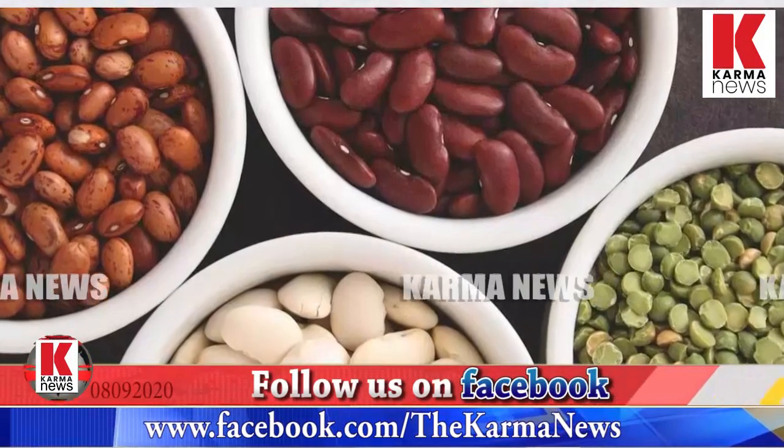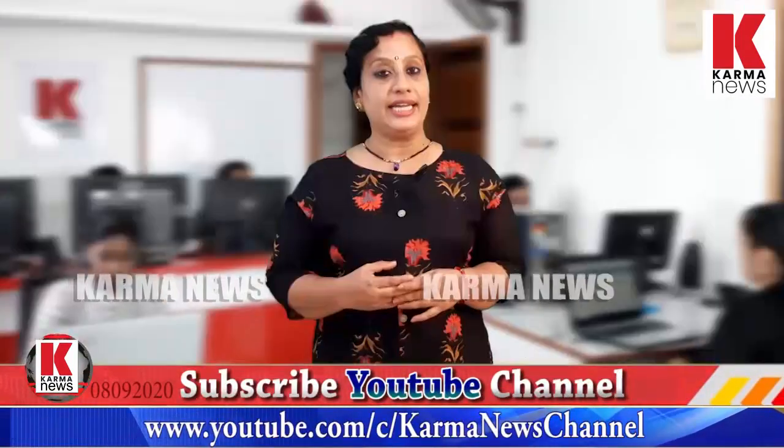Vitamins, minerals, and fiber are all present in beans. Omega-3 fats, carotenoids, and flavonoids are also found in beans. Beans are important because they help to become anti-inflammatory.